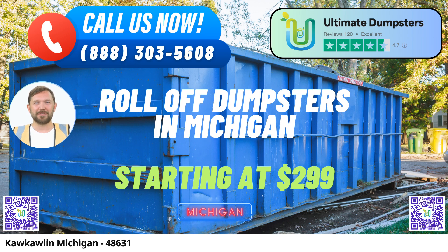Wide Range of Services: Whether you're tackling a home renovation project, clearing out yard waste, or managing the waste from a small business, Ultimate Dumpsters provides the perfect solution. Our roll-off containers are designed to handle a variety of tasks, including demolition debris removal, junk removal, and construction site cleanup.